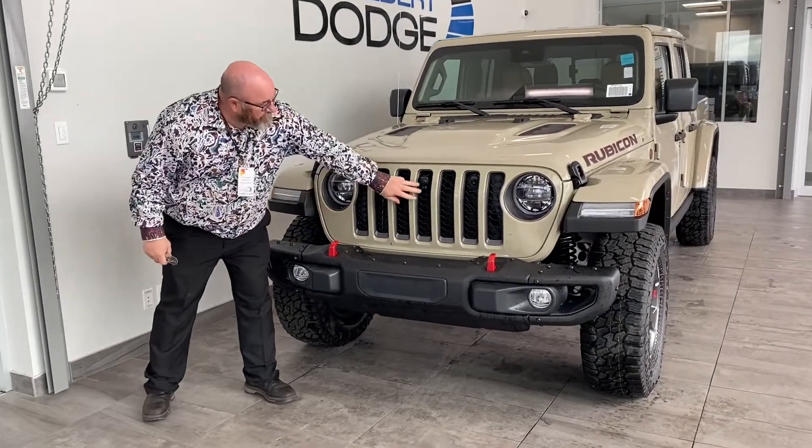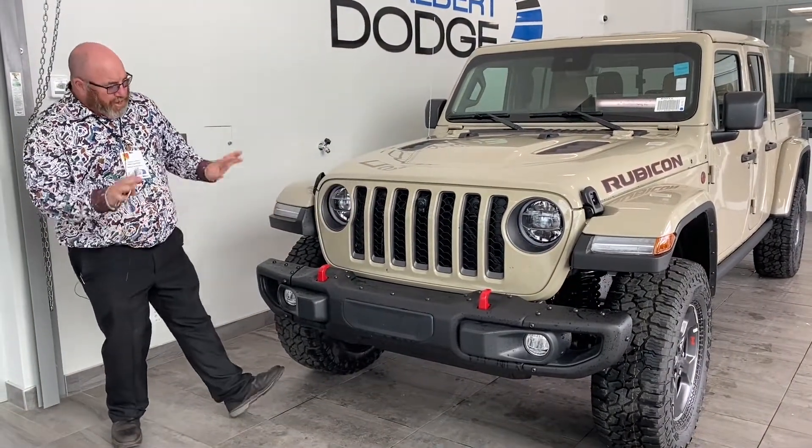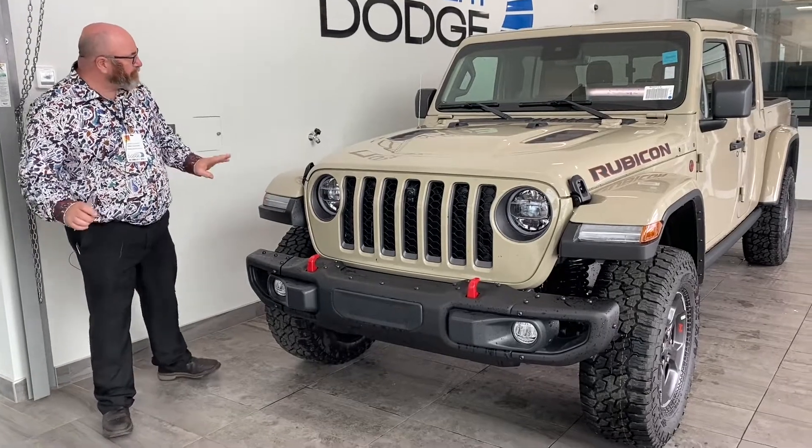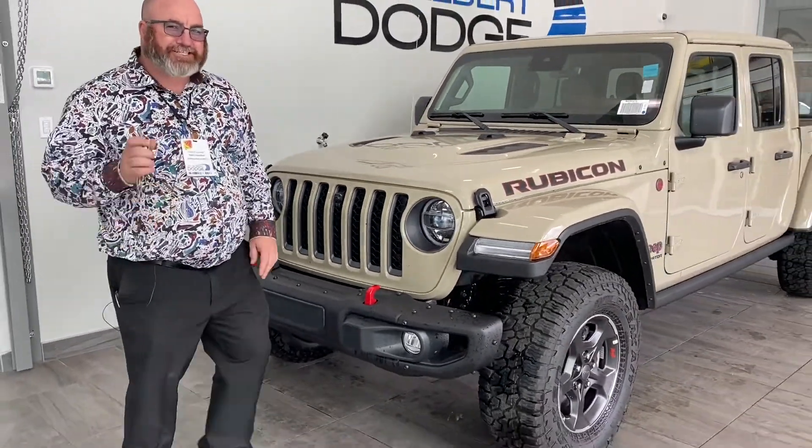This thing also comes with a camera on the front with a windshield washer, so you can see when you're on those steep trails. Love the hood, love the bumper, and the LED lights. But the biggest thing is the EcoDiesel.